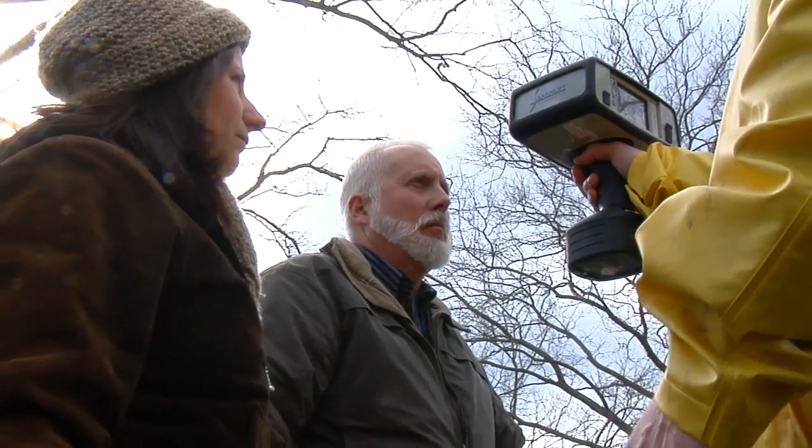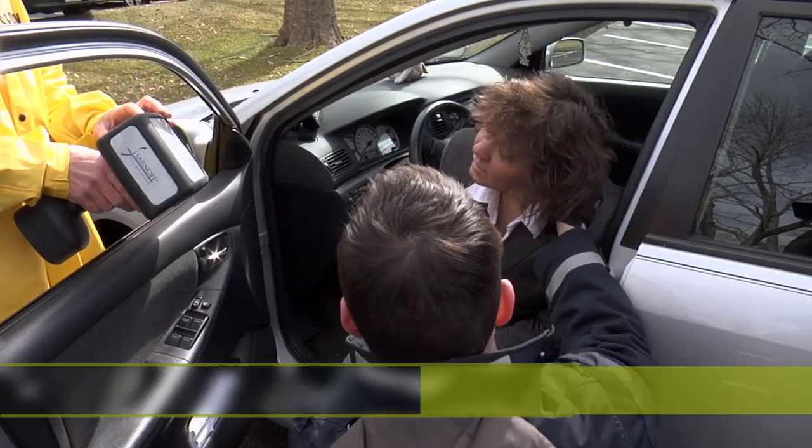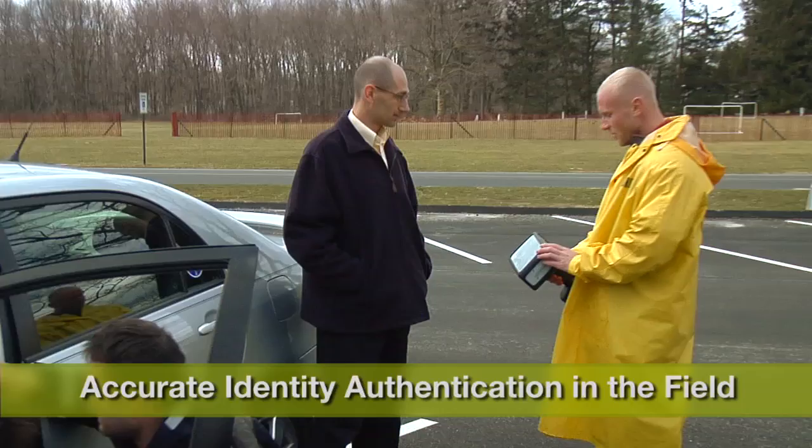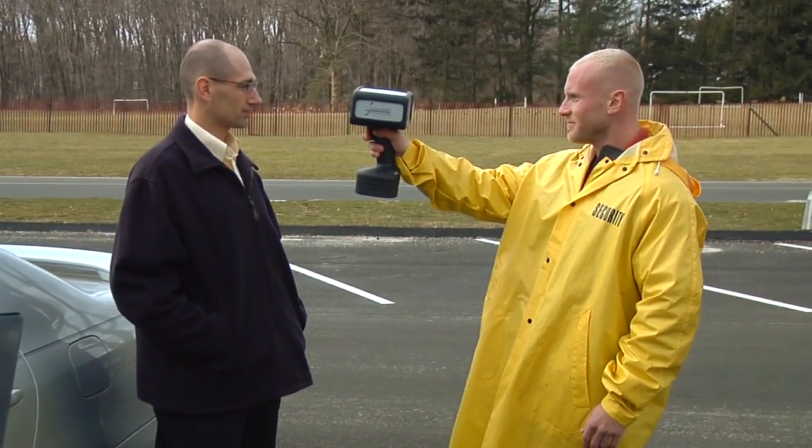With its unprecedented standoff range and tolerance to user or subject motion, the RapidCam 2 delivers an affordable, advanced level of security and convenience that similar handheld devices cannot provide.